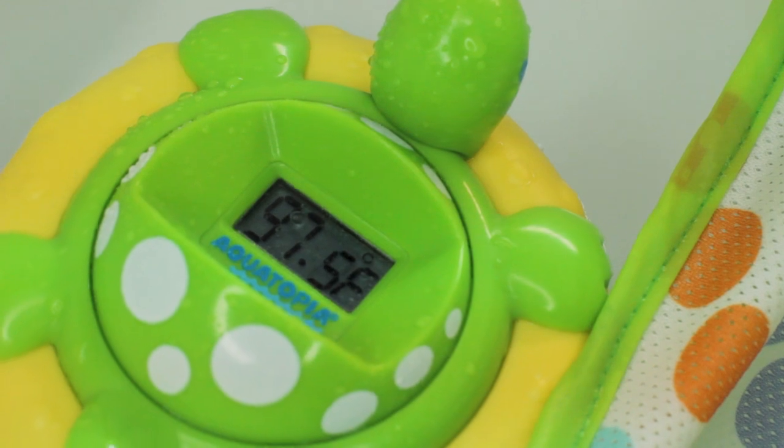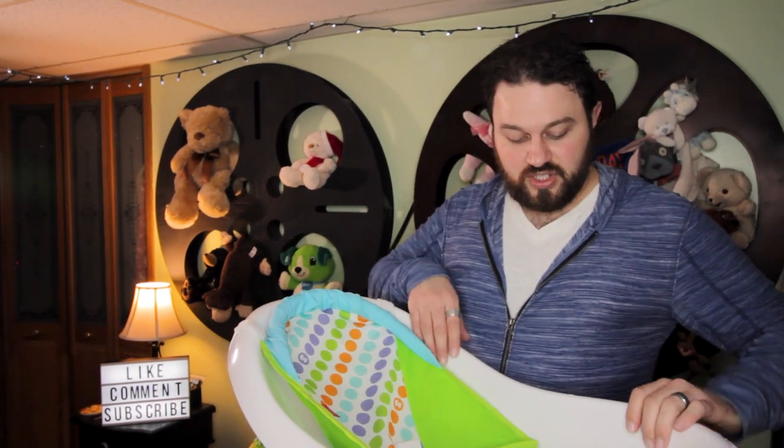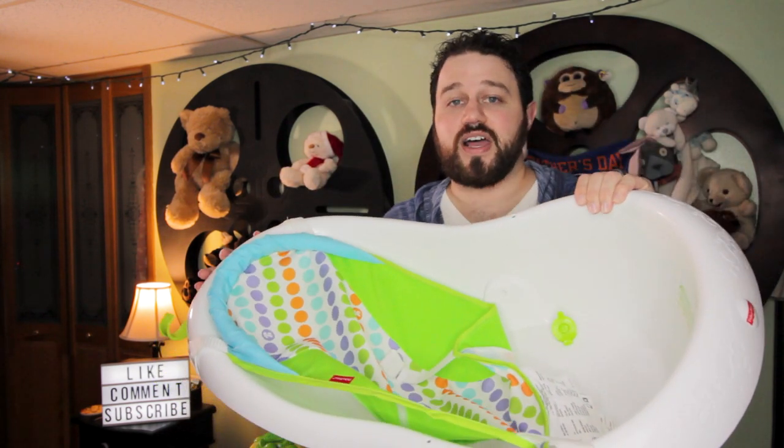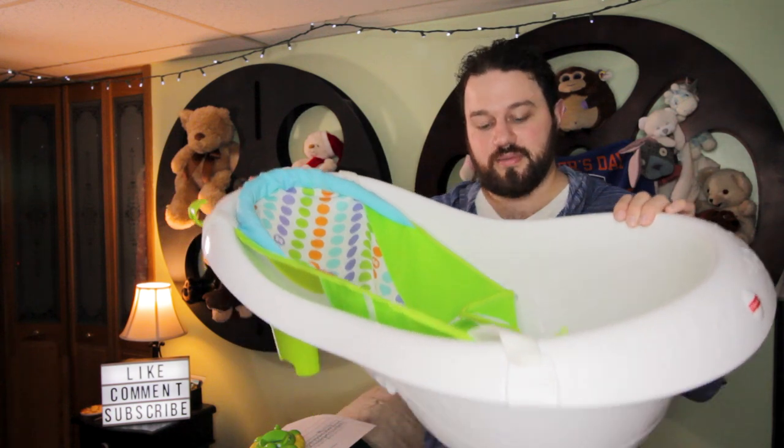One accessory I wish it came with was a thermometer, so you will have to get a separate thermometer for this tub. We recommend the Aquatopia Safety Bath Audible Thermometer and Alarm, and we have a video all about baby bath temperatures linked in the YouTube card and description below. Once bath time is over, you just unplug this plug down here at the bottom and water pours right out into your sink, slop sink, or into your tub.